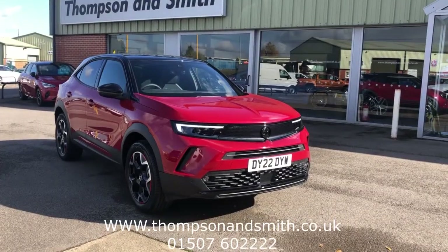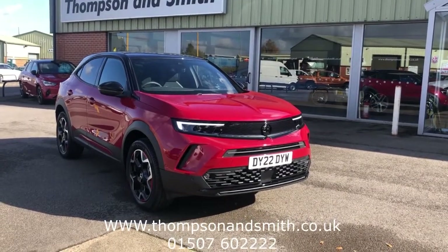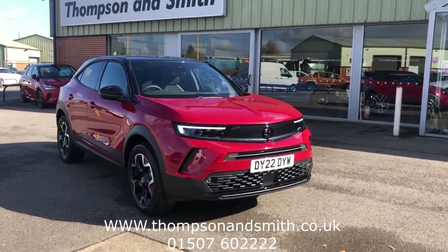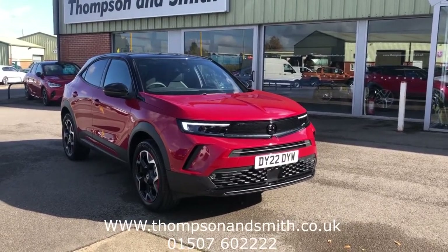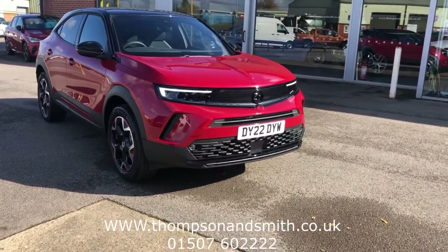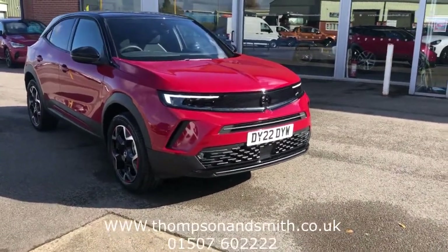Welcome once again to Thompson & Smith. Today we're very pleased to offer this U-shaped Vauxhall Mokka 1.2 Turbo 130 PS SRI Premium. This is a 6-speed manual, which is instantly recognizable by the new visor grille which incorporates the Griffin badge and headlamps.